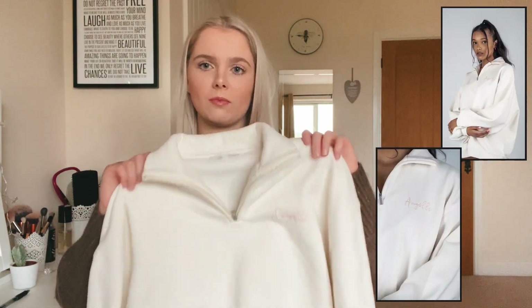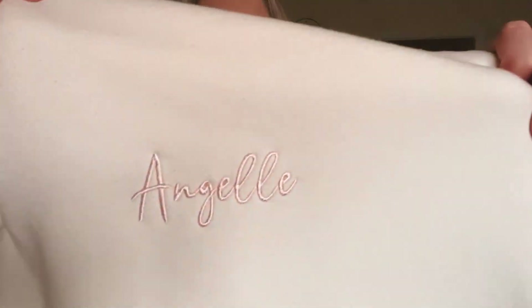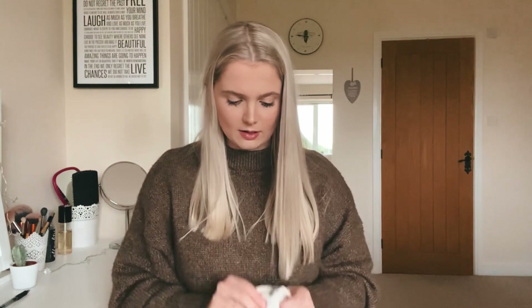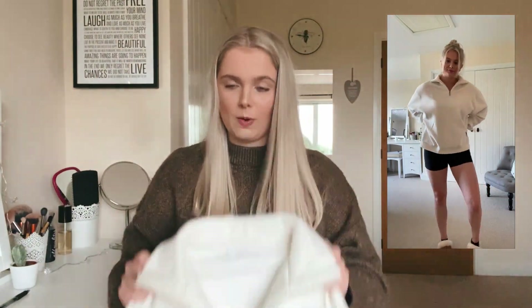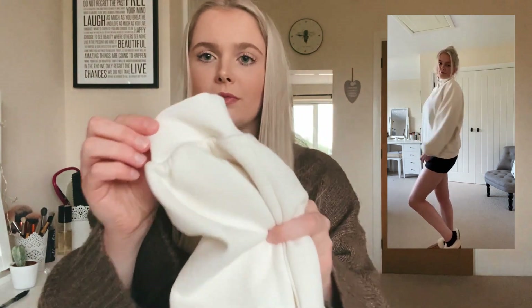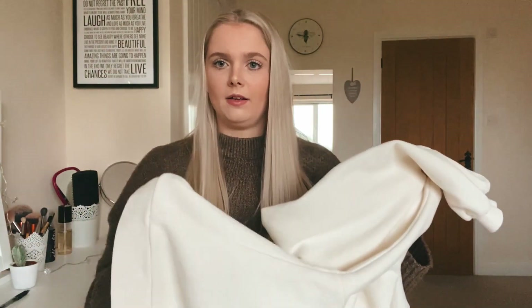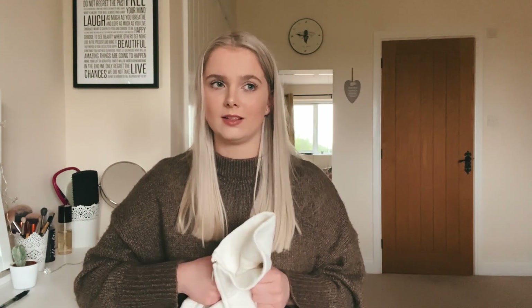Another item from the Essentials release is the Angelite quarter-zip — same fabric as the Angelite tracksuit, in cream with a contrast pink embroidered 'Angel' and 'Angel' printed on the zip. It's a really flattering jumper — you can wear it with the zip down or zipped up for warmth. The cuffs and bottom band are a different, really nice fabric. I love wearing this with leggings, but it'd definitely work with the Angelite tracksuit bottoms as well.